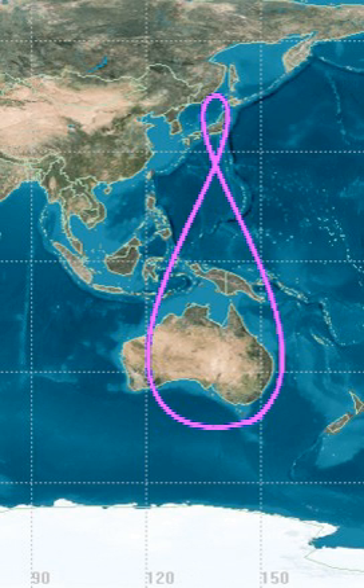A tundra orbit is a highly elliptical geosynchronous orbit with a high inclination, usually near 63.4 degrees, an orbital period of one sidereal day, and a typical eccentricity between 0.2 and 0.3. A satellite placed in this orbit spends most of its time over a chosen area of the Earth, a phenomenon known as apogee dwell, which makes them particularly well-suited for communication satellites serving high-latitude regions.